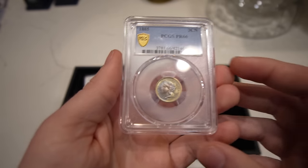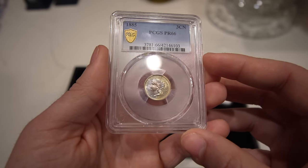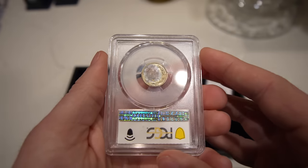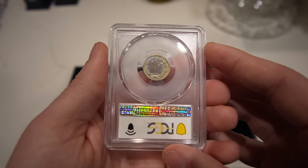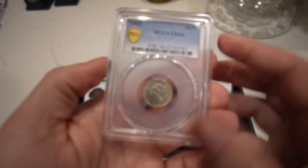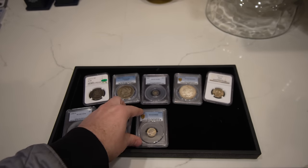Then we have this 1885 three-cent nickel, graded Proof 66. It's got some really beautiful toning on both sides of the coin — definitely has great character. A dealer said he wanted to buy a business strike and bought this one thinking it was a business strike, but it ended up grading Proof 66, which kind of sucks for him. Business strikes are a lot more expensive in '85 than proofs, so he's losing some money — but we ended up buying a pretty cool coin from him nonetheless.